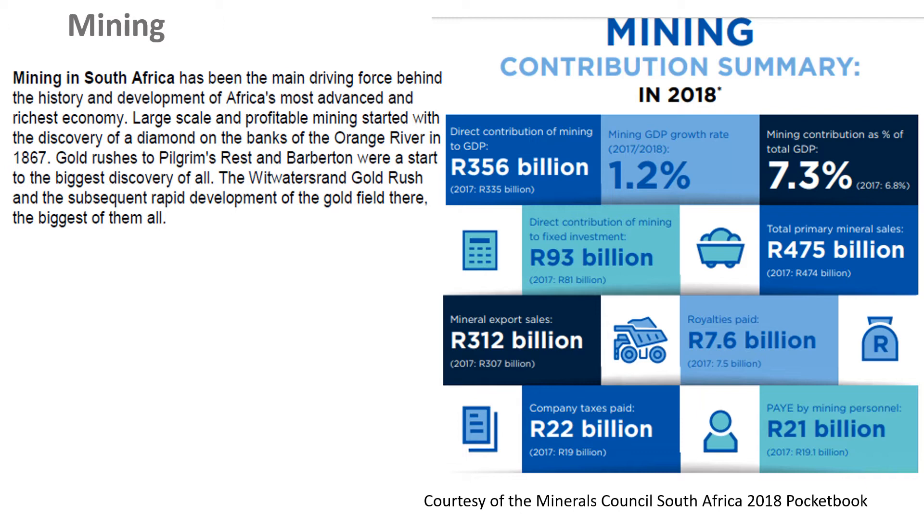I want to draw your attention to a couple of numbers here on the right-hand side. First up, these are figures for 2018: mining contributed 7.3% to the country's GDP. Down here towards the bottom, 312 billion rand was made on mineral export sales — that's foreign income coming into the country. Two more important numbers: company taxes paid were 22 billion, and pay-as-you-earn by mine employees was 21 billion. Those are all contributions to the government's income to be able to run the country.